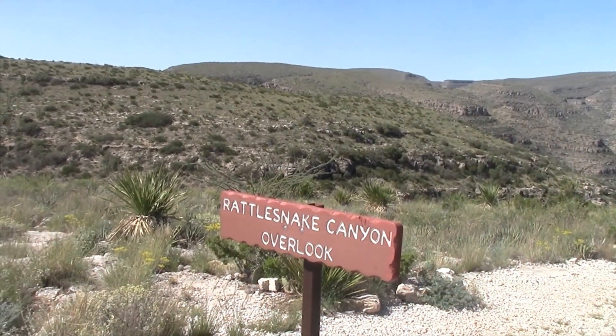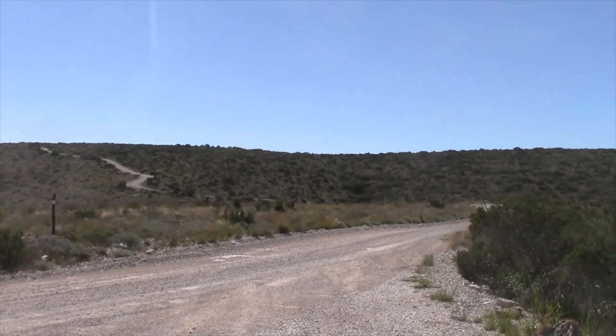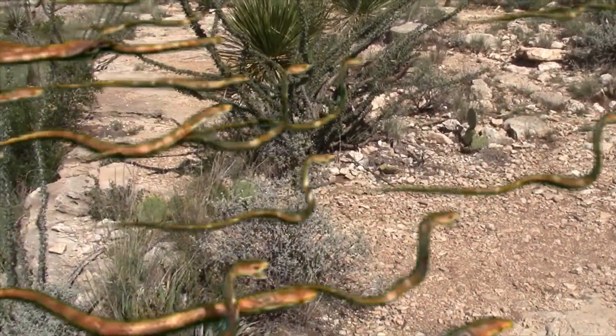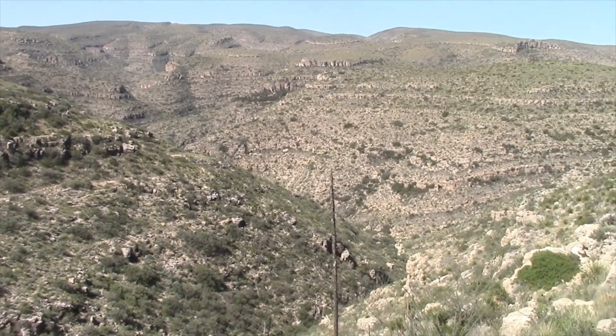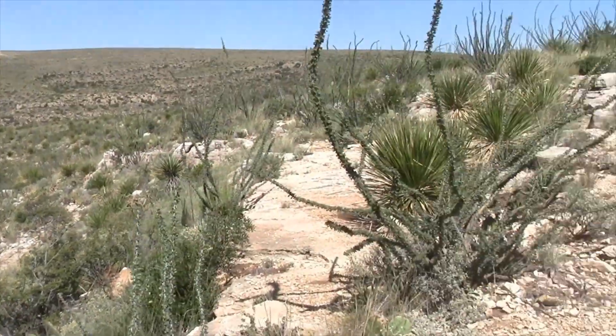There's Rattlesnake Canyon over there. I'm just leaving the car in the middle of the road because I don't think there's nobody coming. I'm assuming this ledge is the overlook. This is Rattlesnake Canyon — my wife wouldn't come down here because she said there would be rattlesnakes.